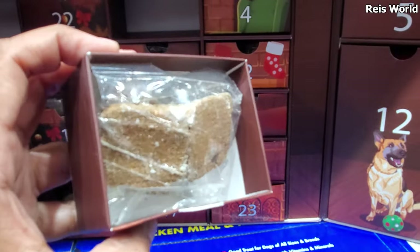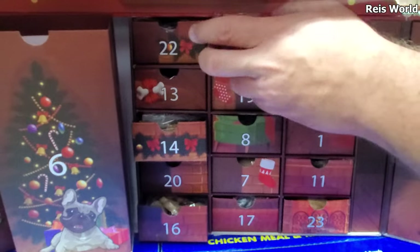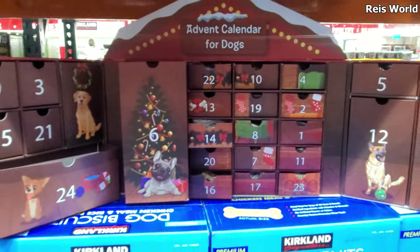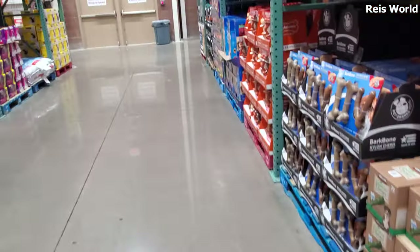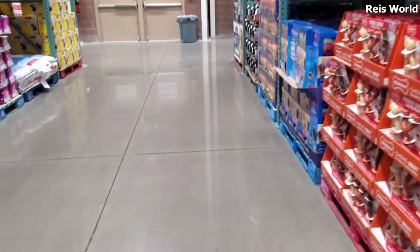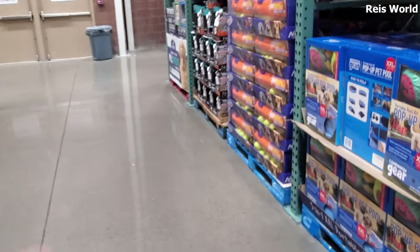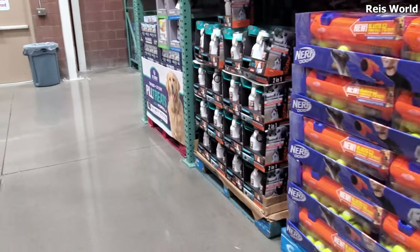How many treats do you guys give your dog? I don't even give my dog treats — he gets a bully stick or a tripe. He likes chews and food. For a good Christmas snack, Stella and Chewy has freeze-dried treats — those are really good. They're food, but I pass them out as treats because they're kind of expensive.